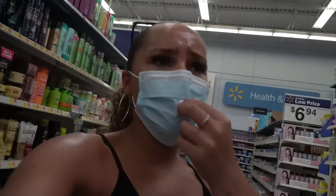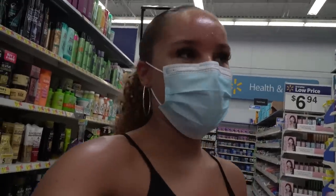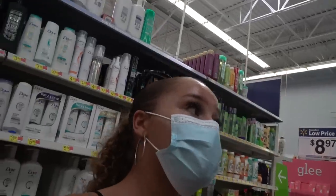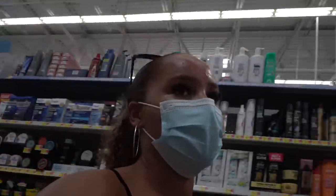I've been going through hair care products so fast. I've been washing my hair more because it's been so hot, so I need more shampoo and conditioners. I came to this Walmart specifically because I was here the other day and they had a lot of hair care products I haven't seen in other stores.